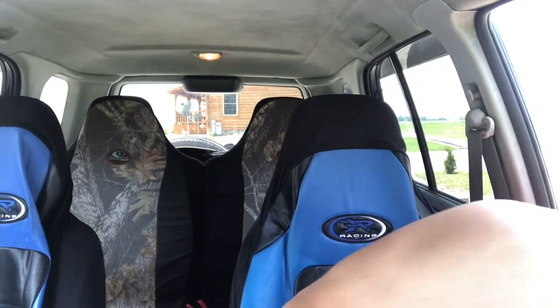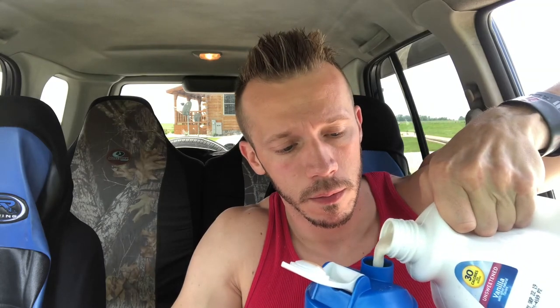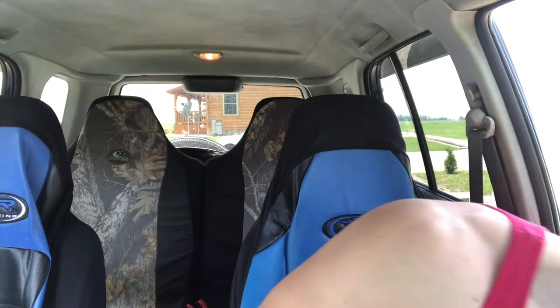I did six ounces — that's kind of thick. Let me pour a little more in there. Sounds thick as hell. There we go. Alright, moment of truth guys — chocolate, with all this stuff in here.